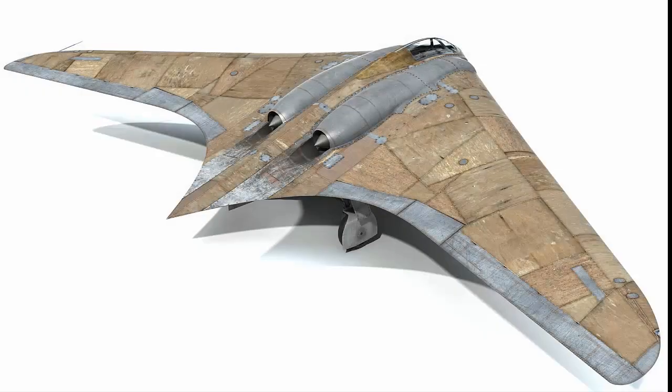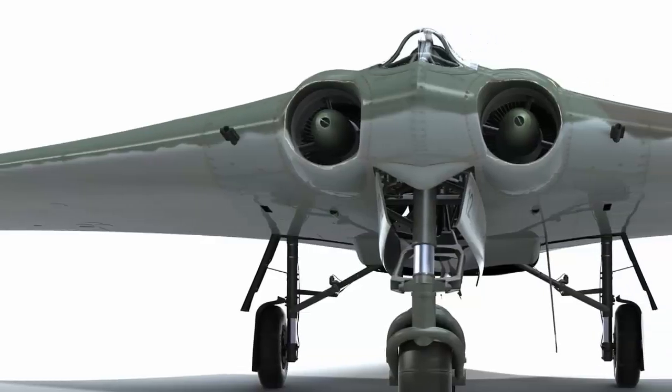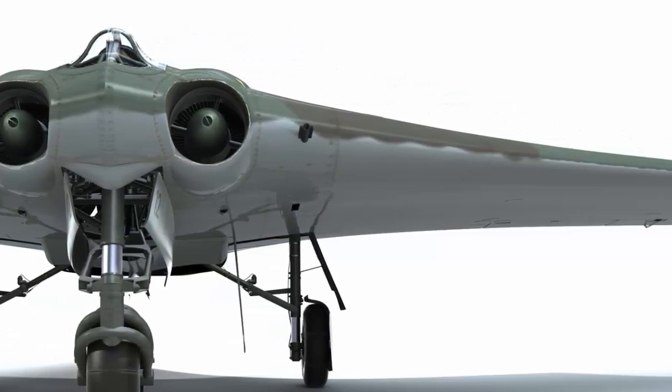In the field of aviation, World War II brought many innovations. Both the Allied and Nazi Germany worked on many futuristic designs which were impossible to create with the technology of the time. But still, they kept on pushing the limits of the technology of the time. One such example were flying wing aircraft.